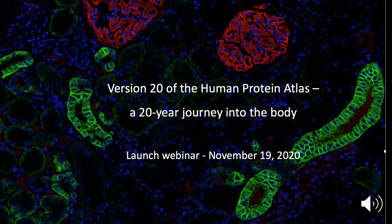A warm welcome to this launch webinar where we will present version 20 of the Human Protein Atlas, which we have named 'A 20 Year Journey into the Body.' My name is Mattias Uhlund and I'm the director of the Human Protein Atlas.